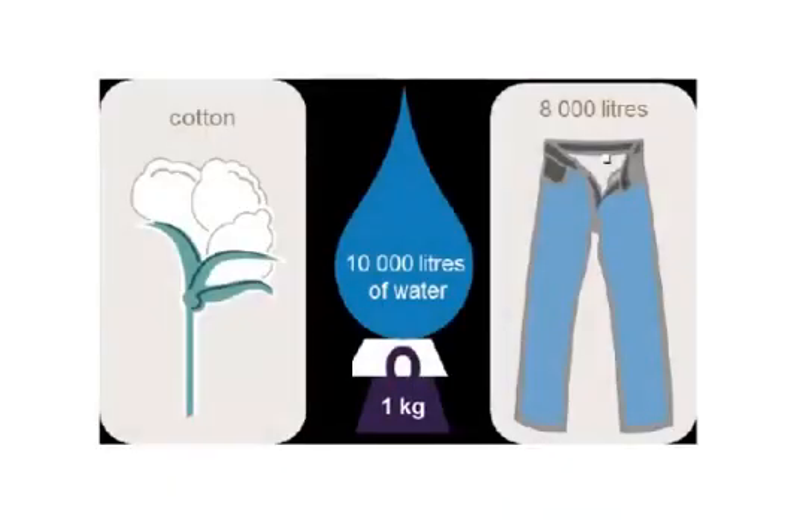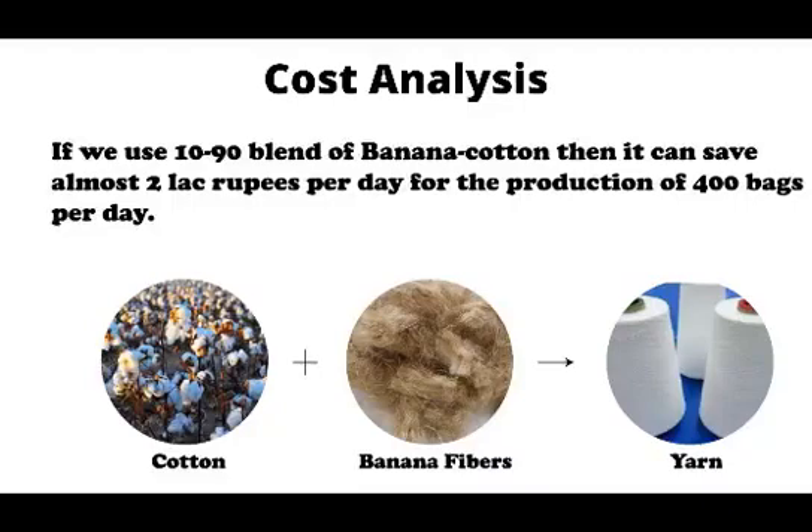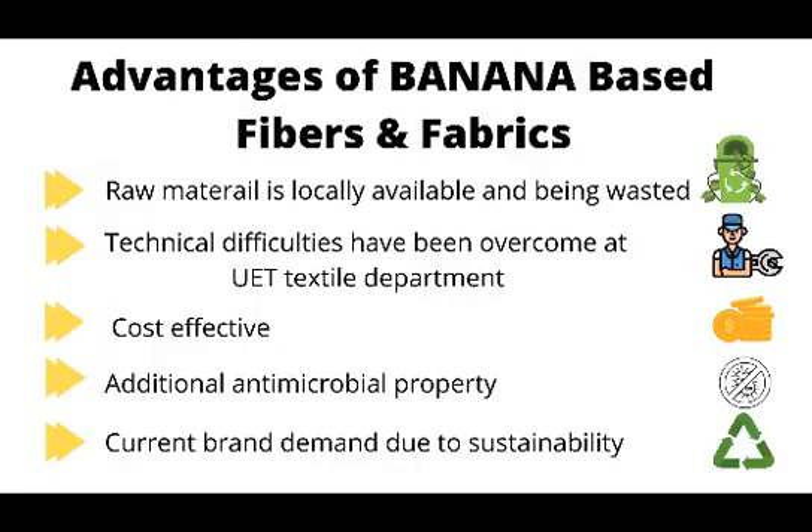It takes more than 10,000 liters of water to produce one kilogram of cotton. Use of banana fiber can add additional properties and is sustainable. If we use a 10 to 90 blend of banana and cotton, it can save almost 2 lakh rupees per day for the production of 400 bags per day. Sustainability is the future and it is one of the core objectives of this project.